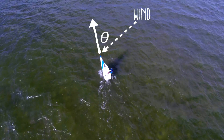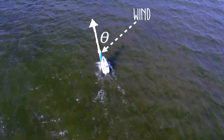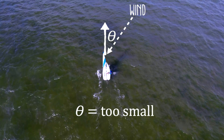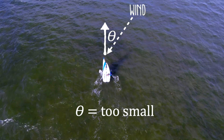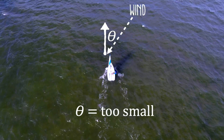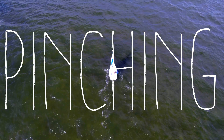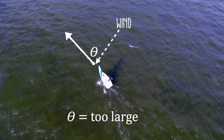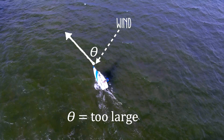Sailboats are most efficient at going upwind at a specific angle to the incoming wind. While at this angle, a sailboat will make its fastest progress upwind, zigzagging back and forth on either side of the wind direction. If you steer your boat at too small of an angle to the incoming wind, you'll be pointing more towards the upwind direction but going slow — this is called pinching. And if you steer at too large of an angle, you'll move quickly but won't make much upwind progress — this is called footing.